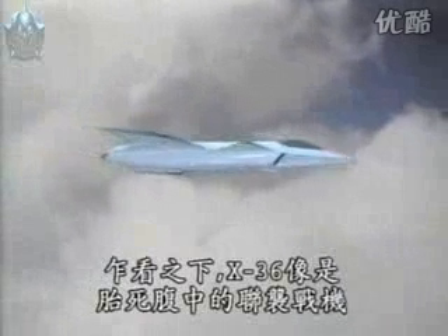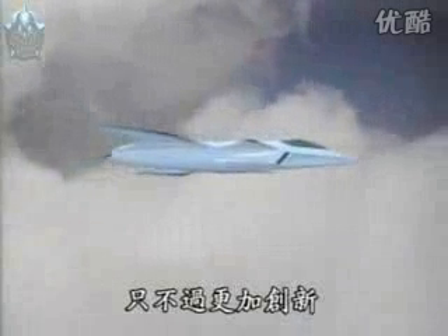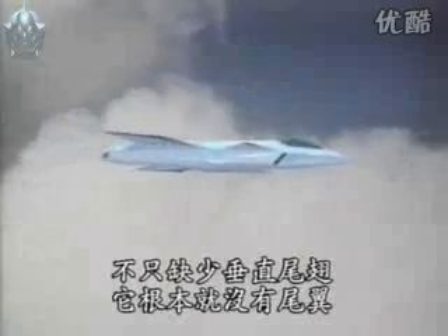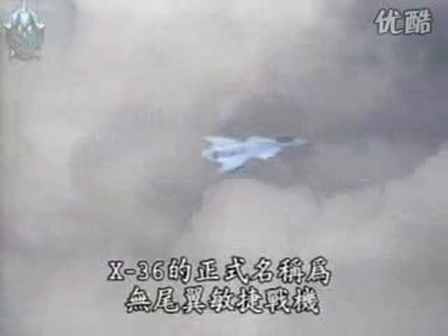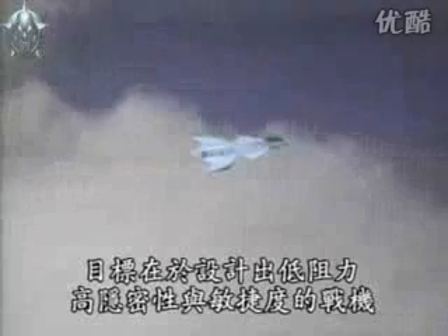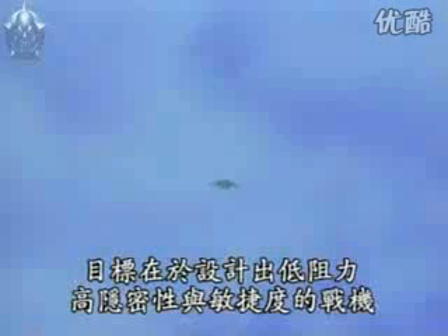At first glance, the X-36 looks like the canceled joint strike fighter, but actually it's even less conventional. Not only does it lack a vertical tail fin, it's got no tail at all. The X-36 is formally known as the Tailless Fighter Agility Research Aircraft, a program funded jointly by NASA and private industry. The goal: design a prototype fighter with little drag, unmatched stealth, and gut-wrenching agility.